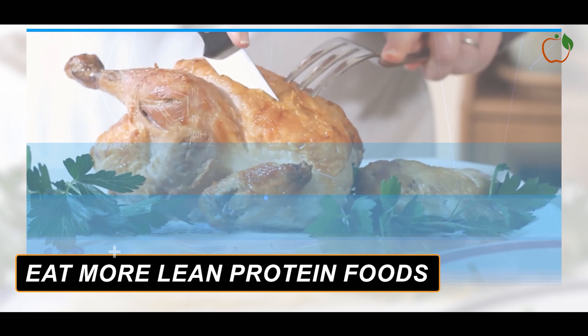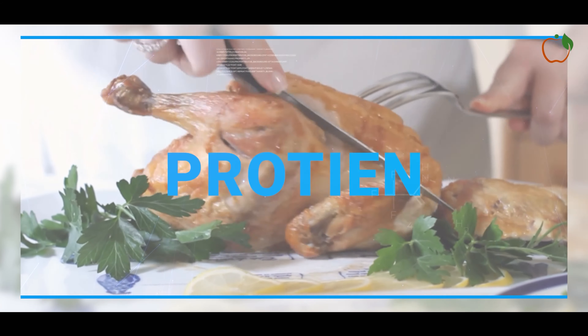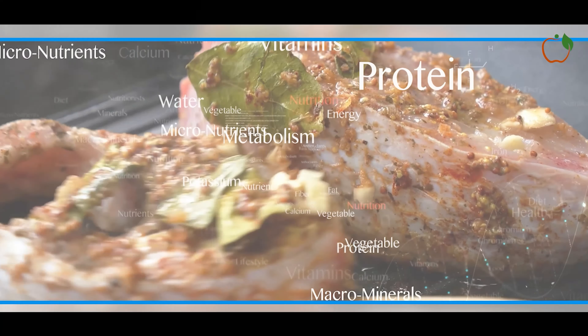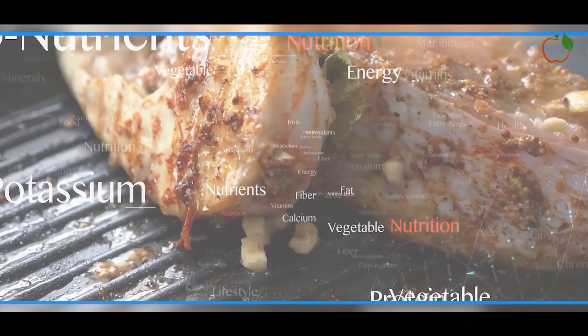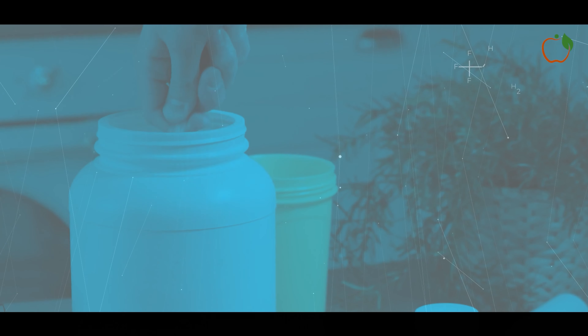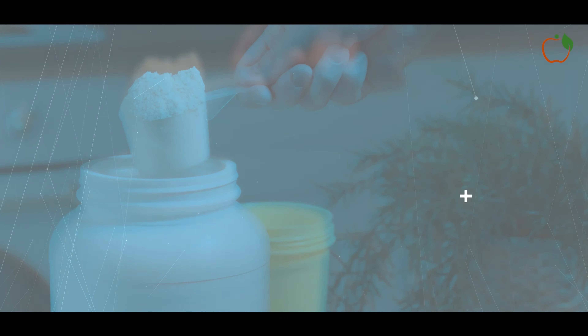Eat more lean protein foods. Protein is the most filling nutrient, curbing appetite and reducing calorie intake at subsequent meals. Lean protein sources include chicken breast, turkey, fish, whey protein, Greek yogurt, eggs, beans and lentils. Enjoy proteins baked, grilled or pan-cooked instead of fried. Aim for a serving at each meal and snack to boost protein intake.